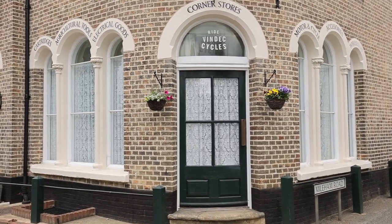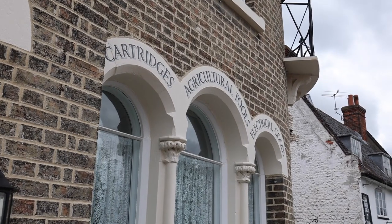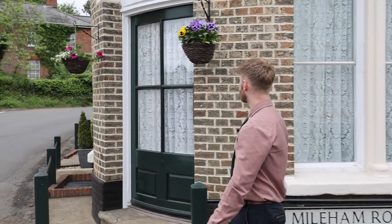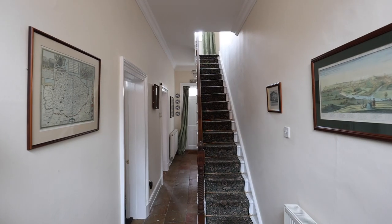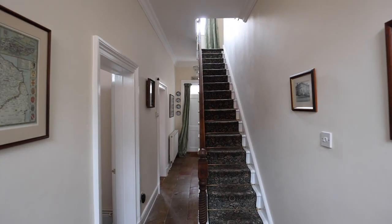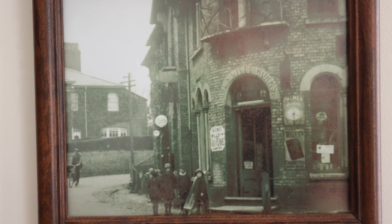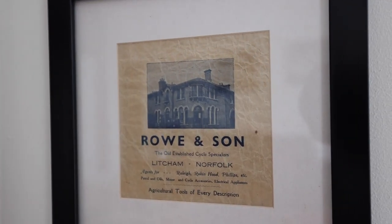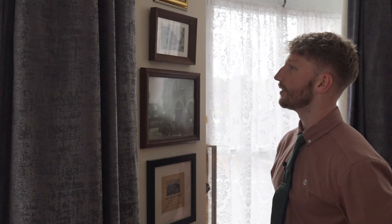Prior to the current owners living here and restoring it to what it is today, there was a family called the Hilsons that were here and ran it as a convenience store. Built in around about the 1860s, it has always been some kind of a shop — be it fishmongers, a haberdashery, drapers, and quite obviously a bicycle shop.